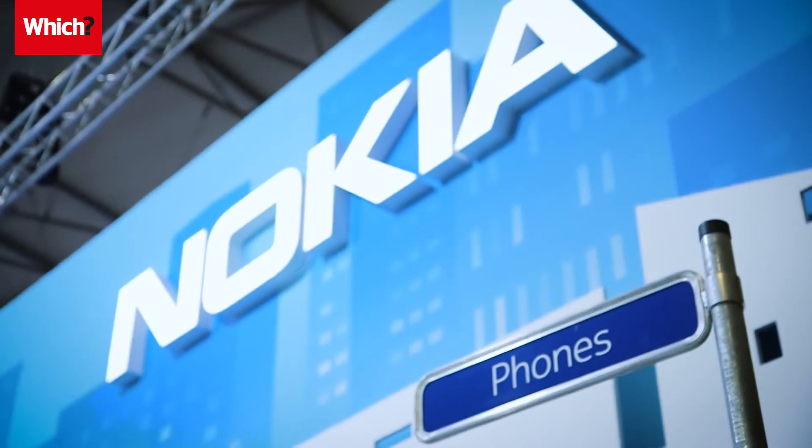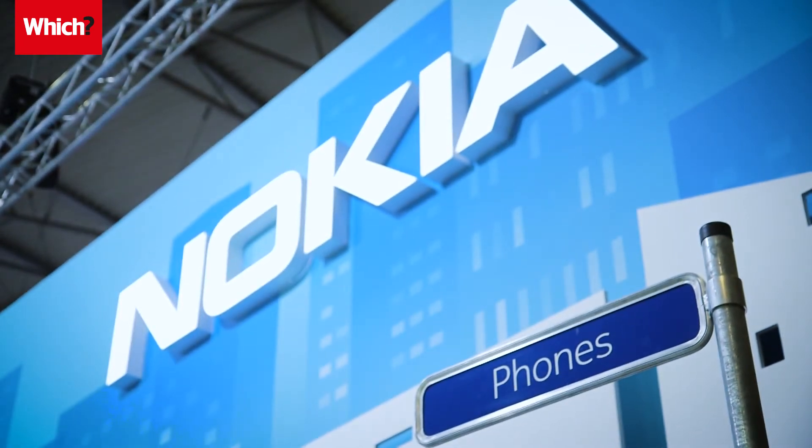If you're set on buying a Nokia phone this year, you really are spoiled for choice. We'll be sending all the new arrivals off to our test lab as soon as possible. For more smartphone news and reviews, subscribe to the Which? Channel by clicking here. If you want to see how Nokia's past smartphone releases have performed in our test lab, click here. Otherwise, to learn more about Nokia's unique curved 3310, click here.